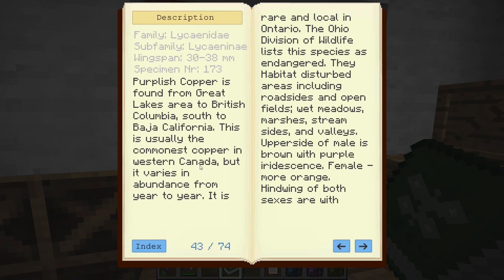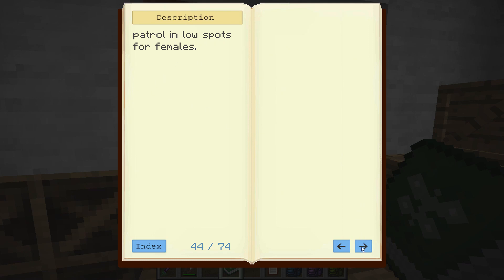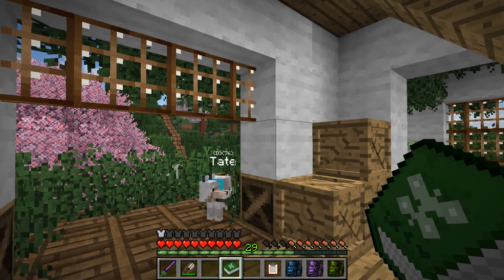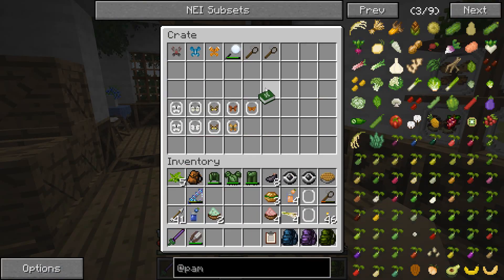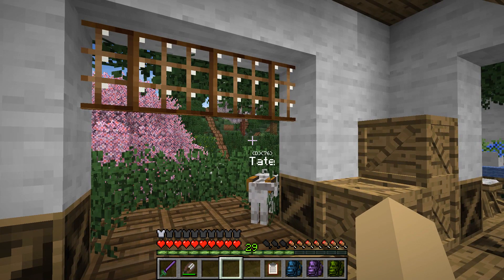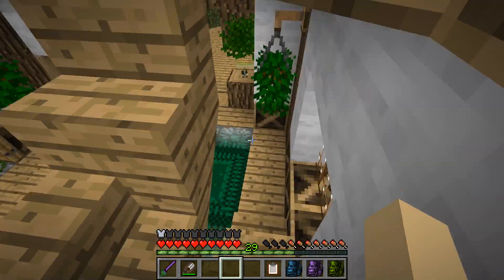The purplish copper is found from the Great Lakes area to British Columbia, south to Baja California, and is usually the commonest in western Canada. It varies in abundance from year to year and is rare and local in Ontario. It's distributed along roadsides, open fields, meadows, marshes, streamsides, and valleys. It feeds on all flowers — so your real life factoid for the day: the purplish copper butterfly is very common in Canada.